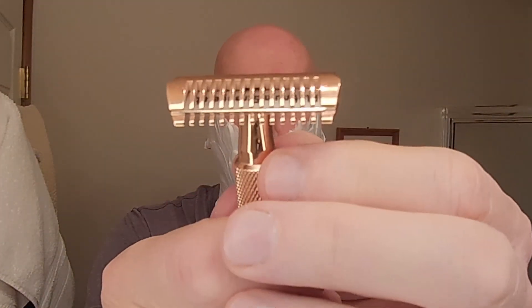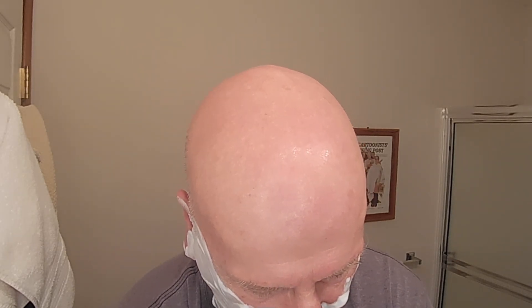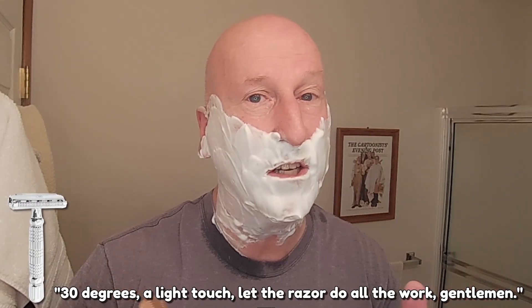The razor head has little notches on each side, allowing you to grasp hold of it and twist accordingly to open up or close the gap without your hand slipping. We're going to go a full quarter turn — you can see the blade gap's opened up a little bit. We're going to heat this up under some hot water. I want you to note that the CK6 lather has remained very, very stable. So we've got a warm lather, a warm razor — we're having a warm shave. 30 degrees, a light touch — let the razor do all the work, gentlemen.